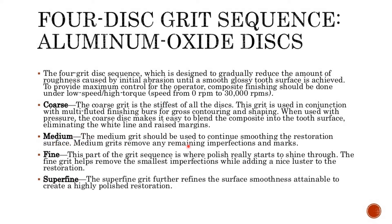The medium grit should be used to continue smoothing the restoration surface, removing any remaining imperfections and marks. The fine grit is where polish really starts to shine through — it helps remove the smallest imperfections while adding a nice luster. The superfine grit further refines the surface smoothness to create a highly polished restoration.